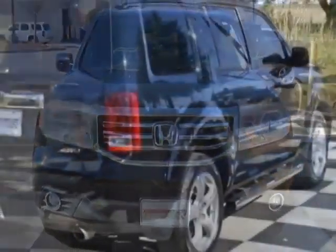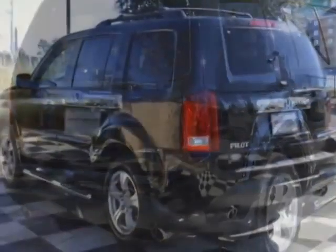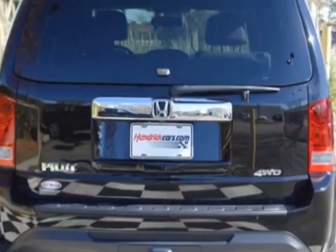This vehicle gets an estimated 17 miles per gallon in the city and an estimated 24 on the highway. This Pilot boasts a 3.5 liter engine and has a five speed automatic transmission.